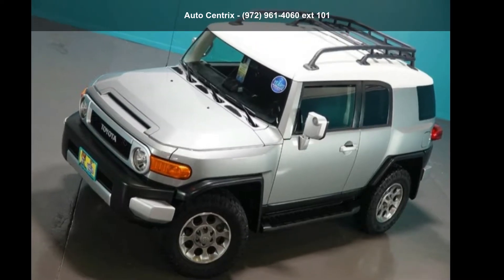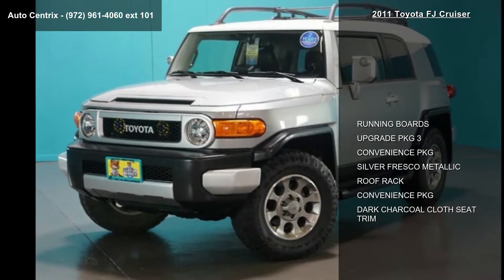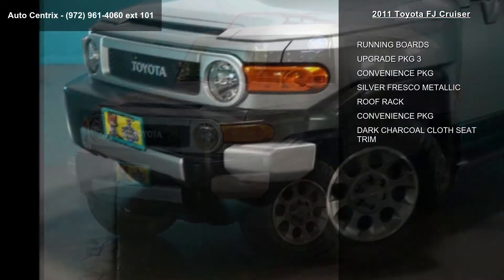Imagine yourself in this Toyota 2011 FJ Cruiser. If you are looking for a first-rate auto, this one could be yours today.